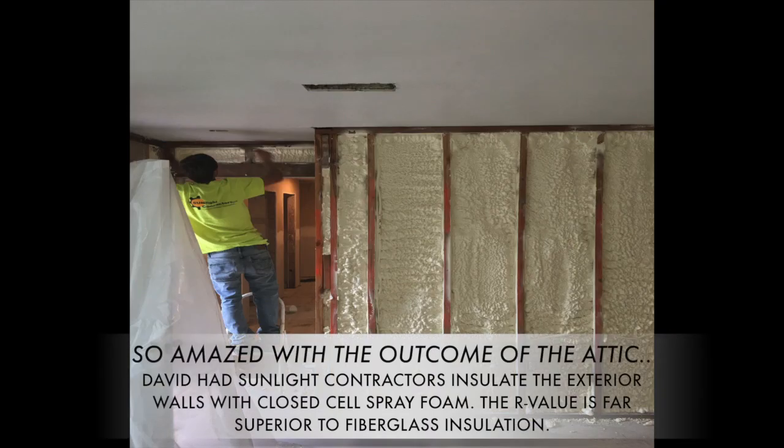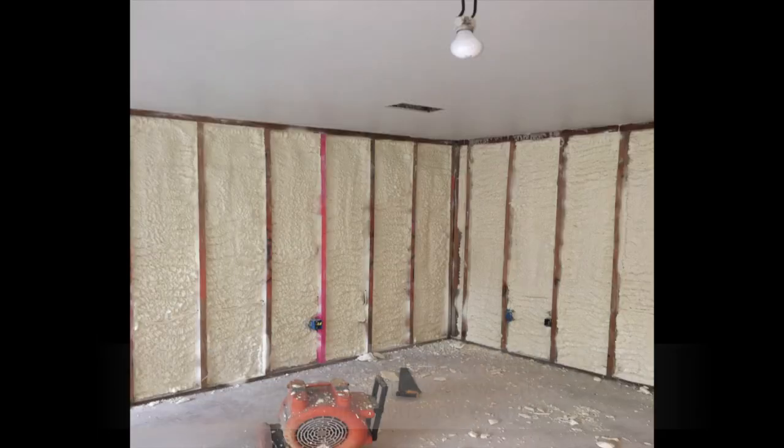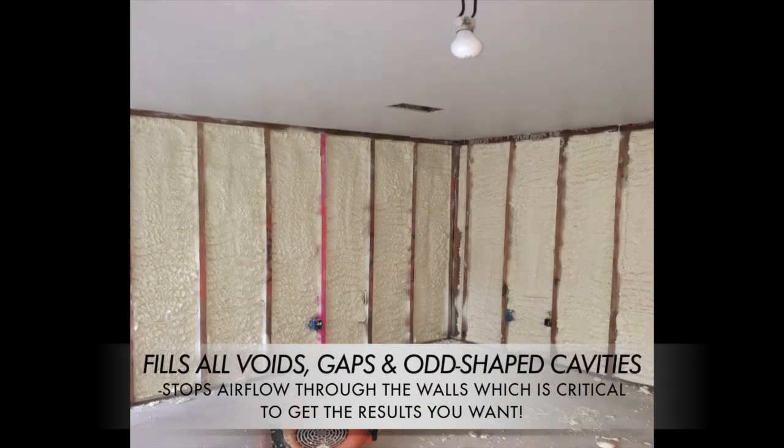So amazed with the outcome of the attic, David had us insulate the exterior walls with closed cell spray foam, whose R-value is superior to fiberglass. The foam fills all voids, gaps, and irregularly shaped cavities, stopping air flow through the walls, which is critical to get the results you want.